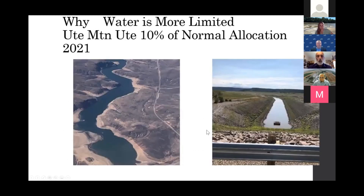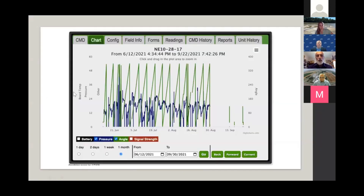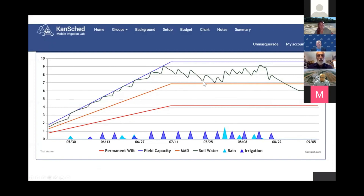Here's an example of what's happening not too far west of us. A farm I work with had only 10% of their annual allocation this year — and that's what the reservoirs look like in western Kansas. Here's the pivot monitoring example on this field: the green shows where the system was, and each peak represents one more revolution. The dark blue is the pressure, so you can see how much the pressure varies as it goes around the field.